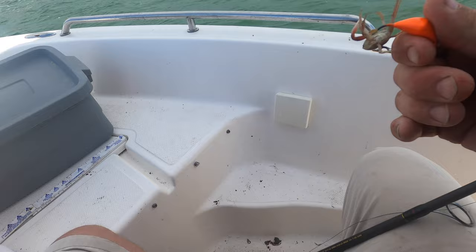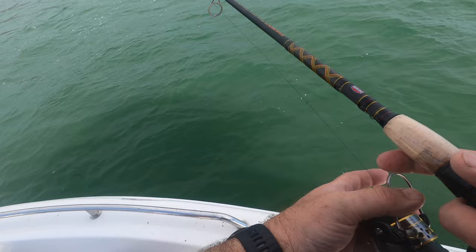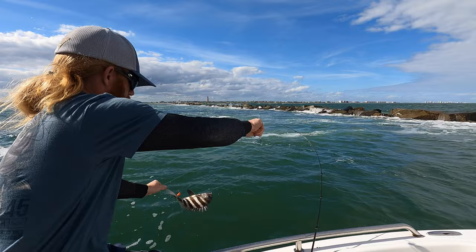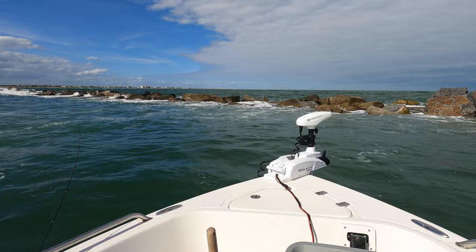I'm gonna try to just stick with fiddlers and see how we do. The bite's pretty good right now, the hookup ratio isn't the best, but it's there — getting some, not the best though. Another little sheepshead for Mark — we're catching them but they're small, got one decent-sized one so far, just plugging away.